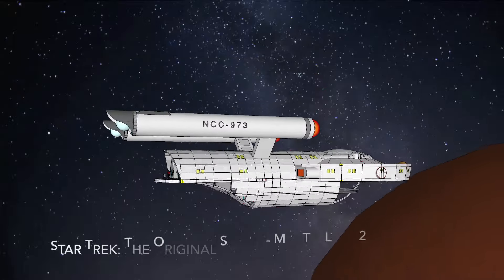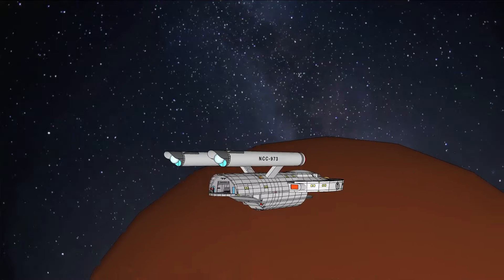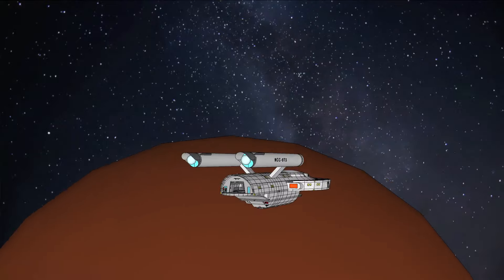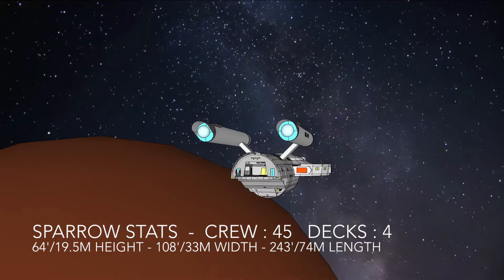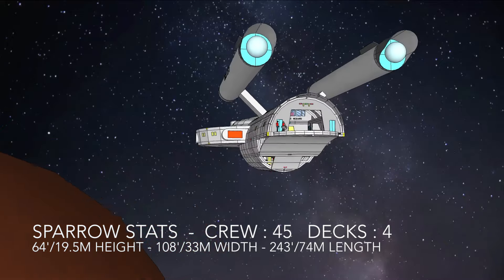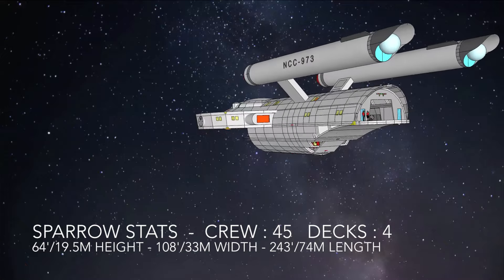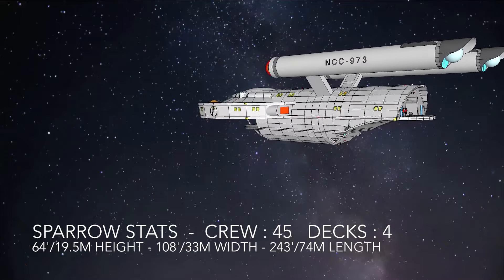Fans know Star Trek followed Captain Kirk and a crew of over 400 on a five-year mission aboard a ship of 20 plus decks. In contrast, the Vortex boasts a crew of 45 and conducts short-range science missions. It comes in at 64 feet in height, 108 feet in width, and 243 feet in length.